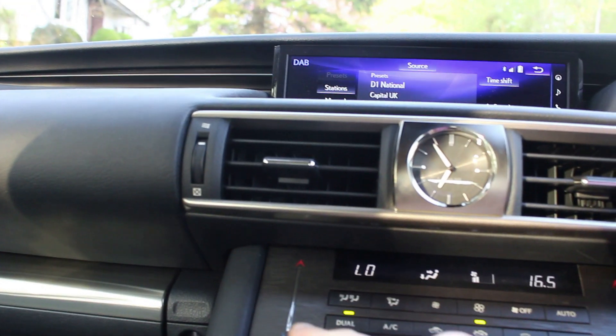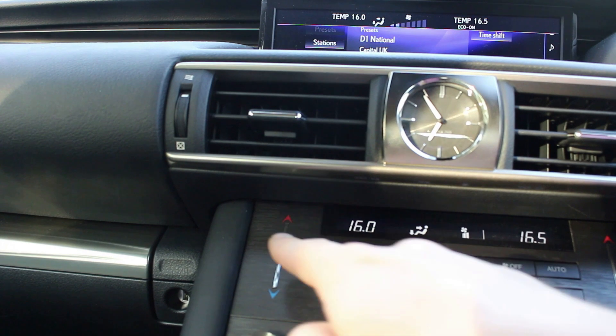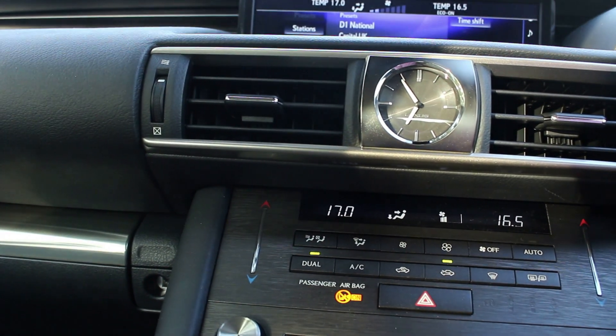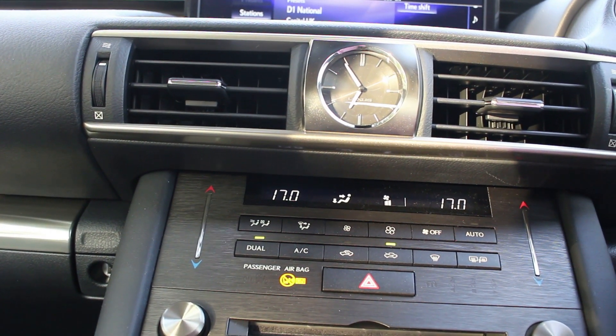My fifth and most favourite thing is the fact that these little strips control the temperature. You can tap them to increase the temperature, or you can literally slide your finger up and down — they're touch-sensitive. I think that's a really cool design feature you don't get to see in every car.